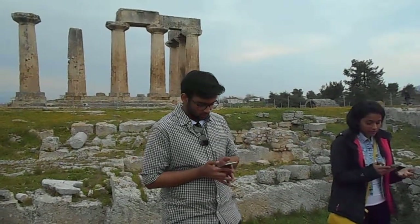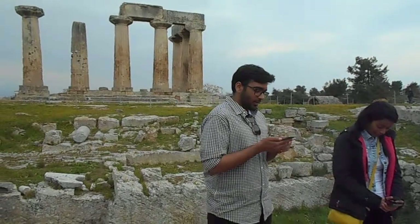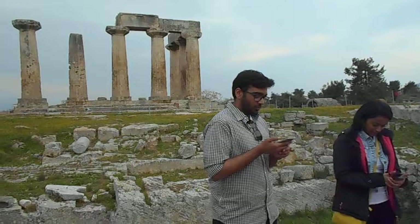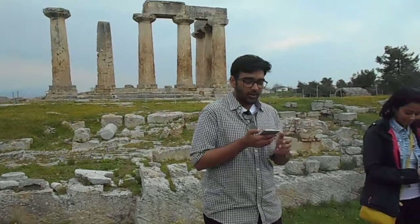However, there is vital evidence aside from this which has also been used to identify the temple's deity. Additionally, even if the temple did belong to Apollo, possible cult practices remain a mystery, with Pausanias only mentioning a gold statue and no other details. Thus, the cult practice which would have occurred there is completely unknown.